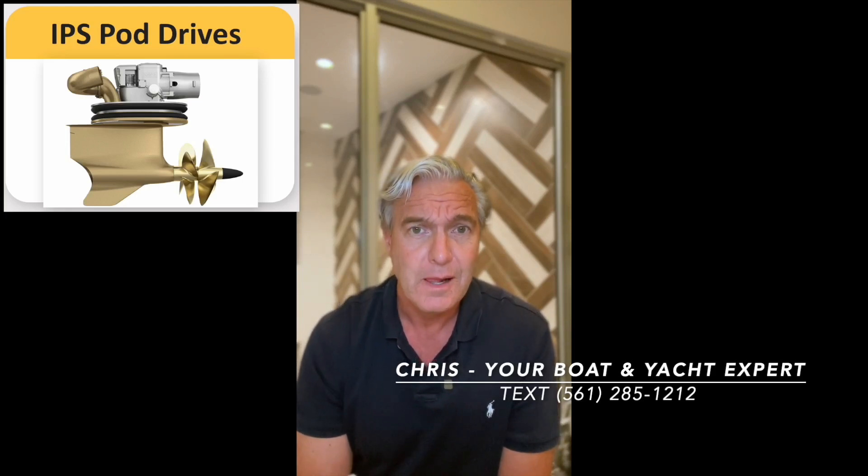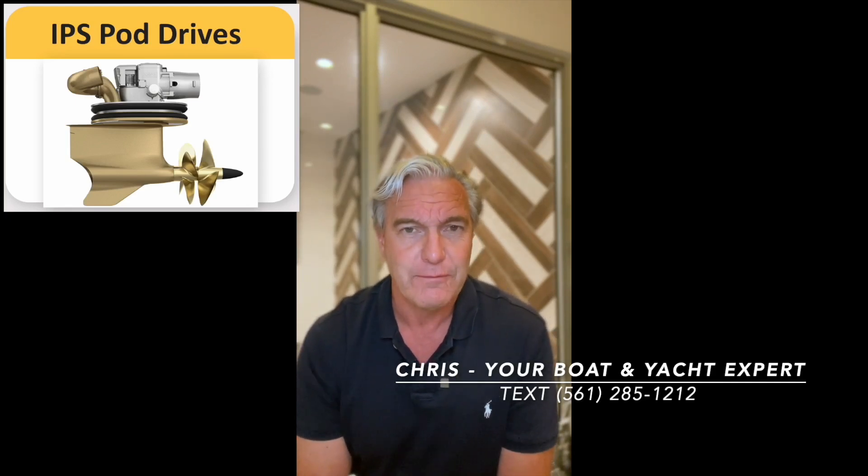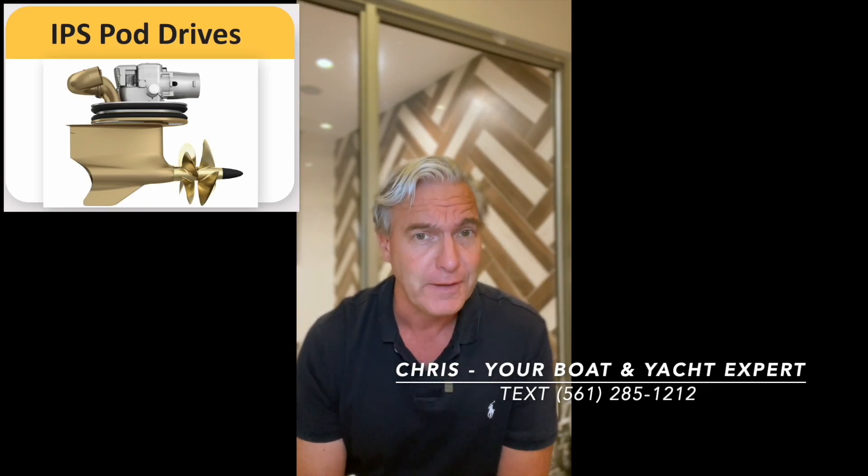That pod just sinks to the bottom of the ocean, so it's expensive and pretty much going to be useless after that has happened — but your boat won't sink, it'll seal up and you'll be safe. I have known captains who have lost the pod and they didn't even feel it.